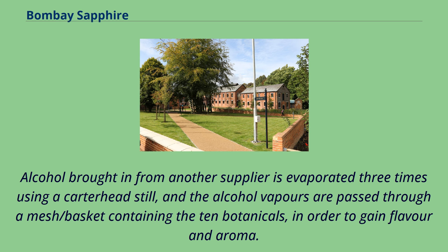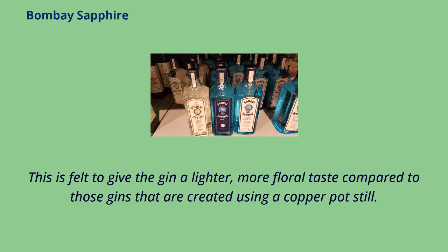Alcohol brought in from another supplier is evaporated three times using a Carterhead still, and the alcohol vapors are passed through a mesh basket containing the 10 botanicals in order to gain flavor and aroma. This is felt to give the gin a lighter, more floral taste compared to those gins that are created using a copper pot still.